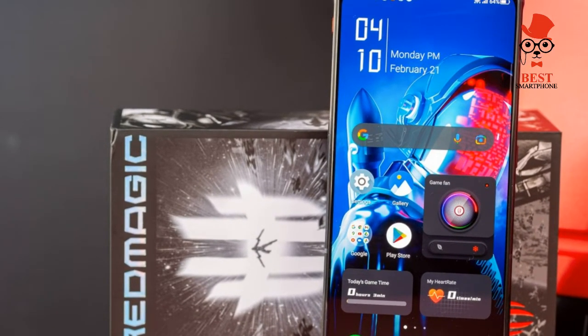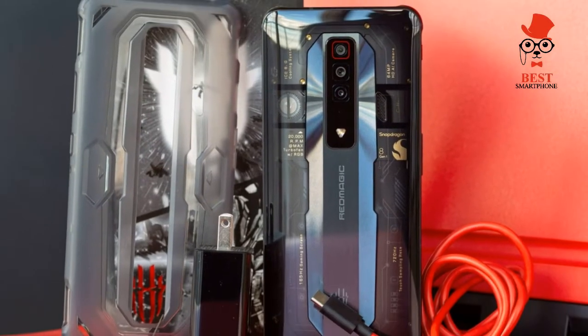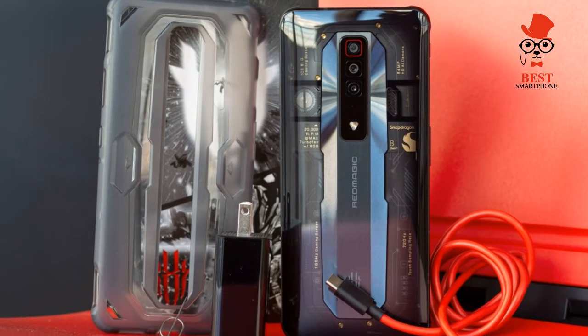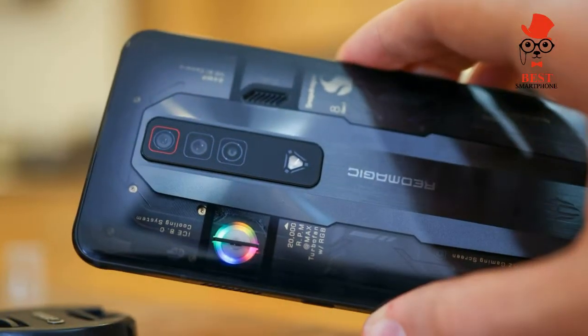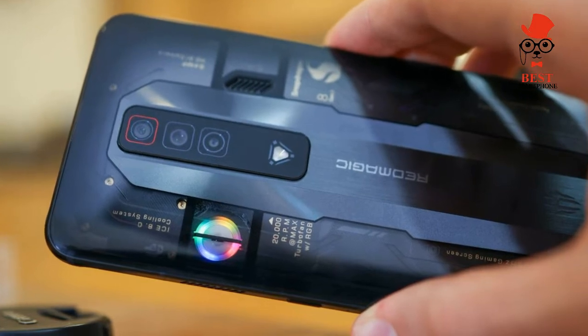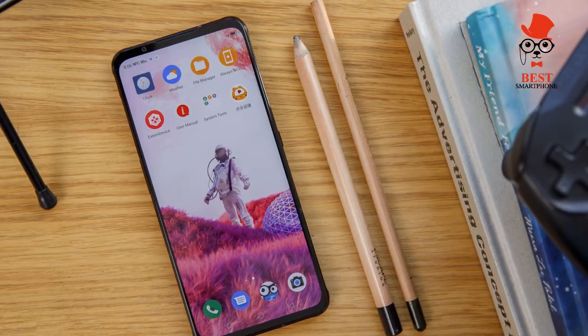Design and build: same 6.8-inch display with no notch, premium design, but still bulky and heavy. Despite all the changes between generations, Red Magic phones have maintained a relatively consistent design throughout. The Red Magic 7 is a large, bulky device with a bold aesthetic that's sure to turn heads in the right way.